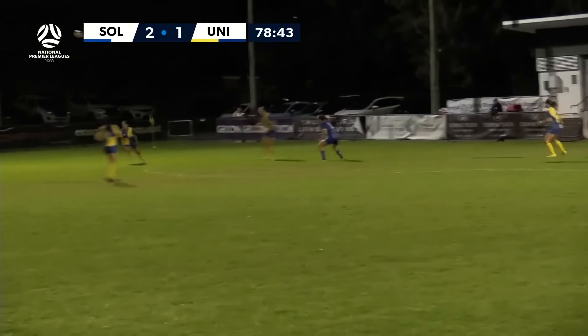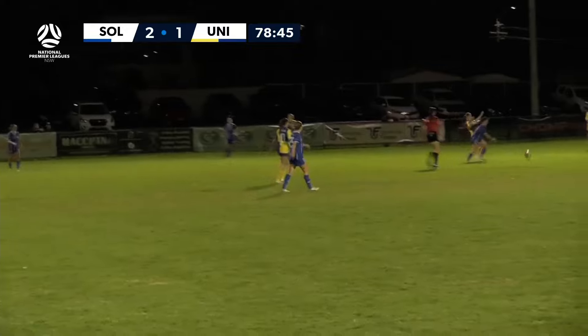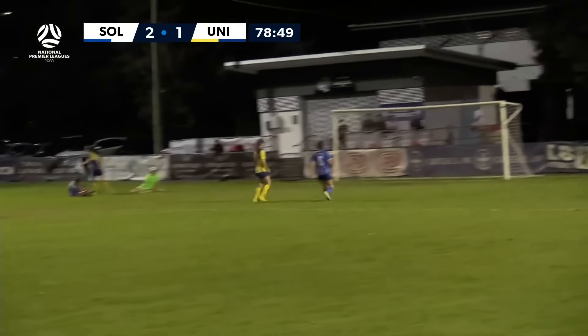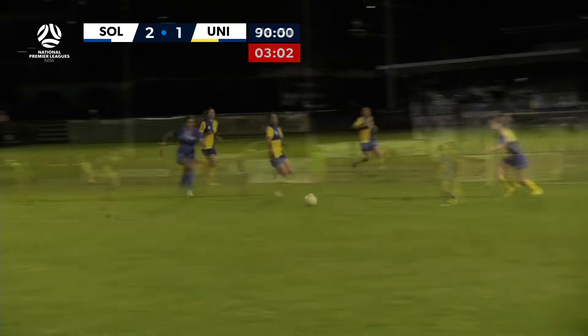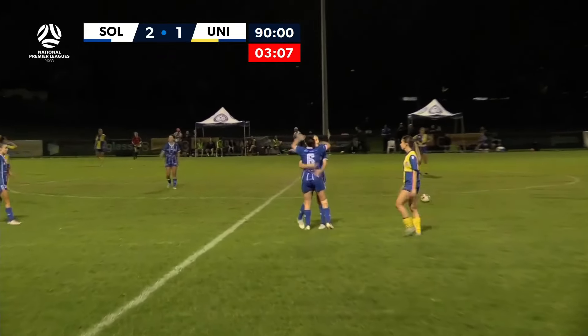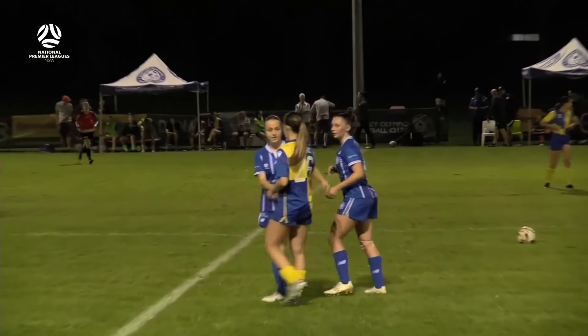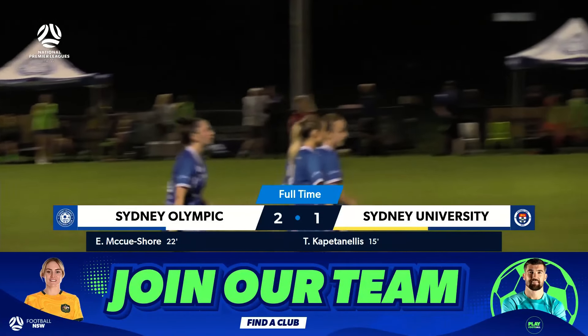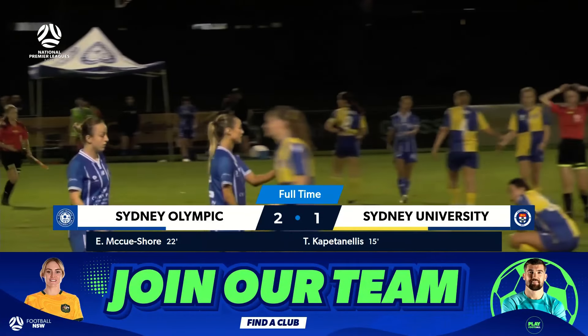That's a nice ball across but it's well cut out. Here's Borromeo going forward and there's a chance for Koulis-Zarkis. Kirby tries to get the answer forward but it doesn't come, and Sydney Olympic have done it.